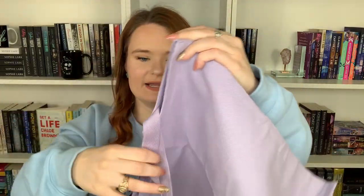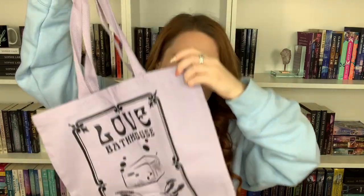Next I have a bag that kind of goes along with the sweatshirt a little bit. It says 'love bathhouse established in 2021,' which feels fairly similar to my sweatshirt. I love it, it's super cute. I love this color. I cannot get enough of these tote bags — they're amazing for when you have to go book shopping or just shopping in general.